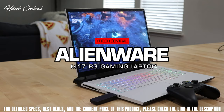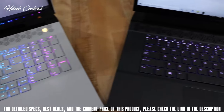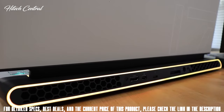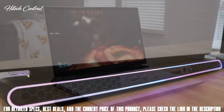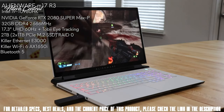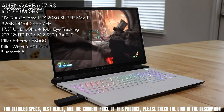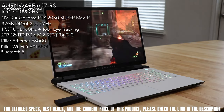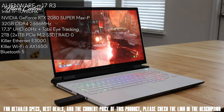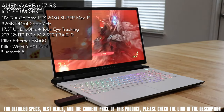Today we are reviewing the new Alienware M17 and M15 R3 with the latest Intel 10th Gen processors, more memory options, and Nvidia Super graphics. The M17 R3 model features an 8-core Intel i9-10980HK CPU, Nvidia RTX 2080 Super Max-P graphics, 32GB of memory in dual-channel, a 17.3-inch 4K 60Hz screen with Tobii eye tracking, and two 1TB PCIe M.2 SSDs in RAID 0.